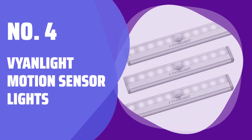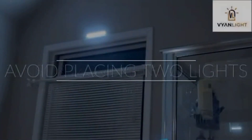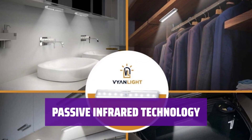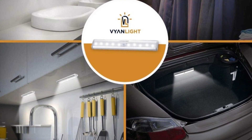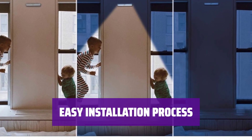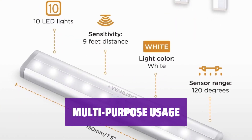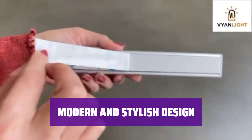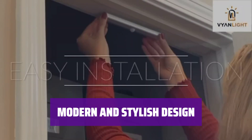Number 4: Vainlight Motion Sensor Lights. Simply attach the motion sensor lights to any surface with the included magnetic strip for easy battery replacement. Detects human motion in dark environments to provide hands-free operation without the need for an on/off switch. No tools or screws required — just peel and stick the magnetic strip for quick setup in any room. Ideal for closets, hallways, bathrooms, and more; durable materials ensure long-lasting performance. Add a touch of elegance to your home with these slim LED lights from Vinlight, designed for compact spaces and dark corners.